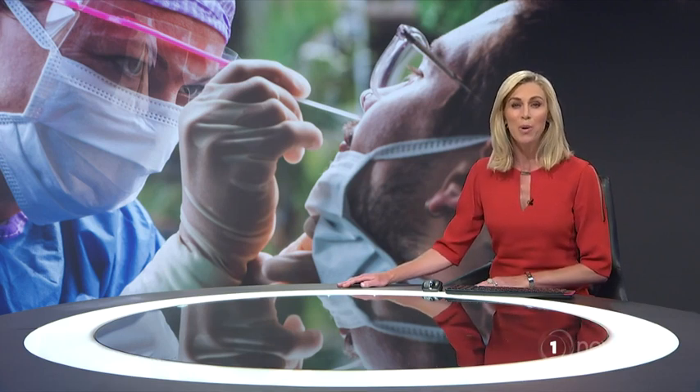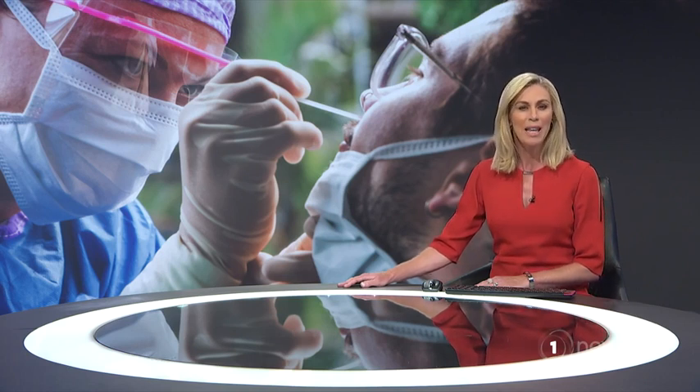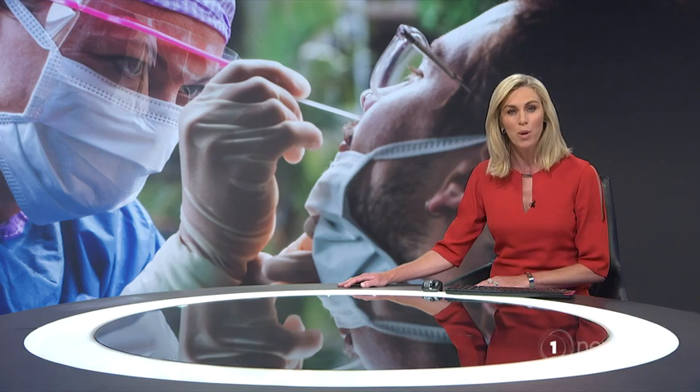Travellers to New Zealand are hurriedly booking COVID tests with new rules kicking in on the 15th of January. Some will have to show proof of a negative result before boarding their plane.